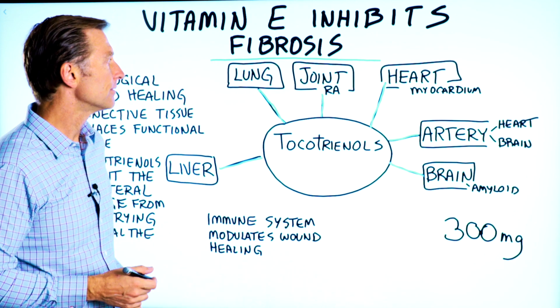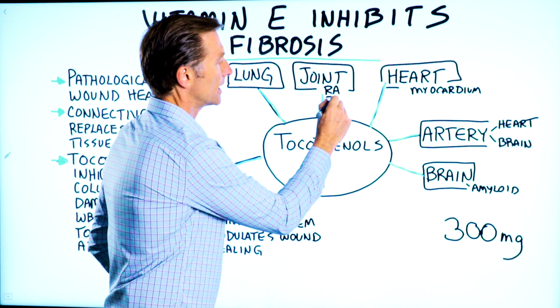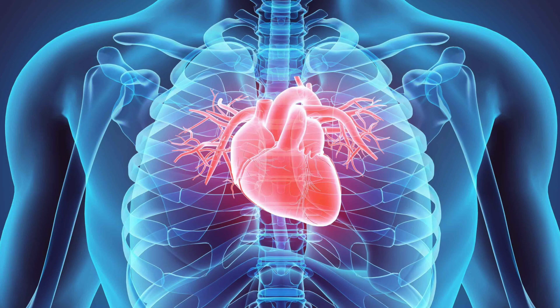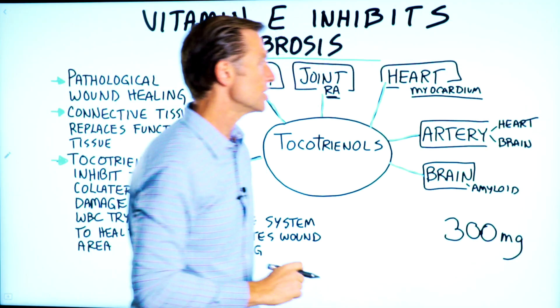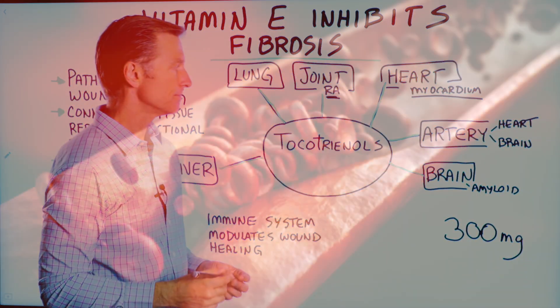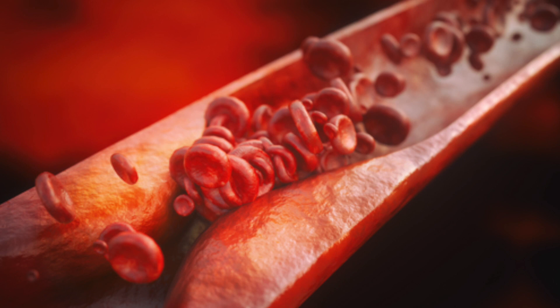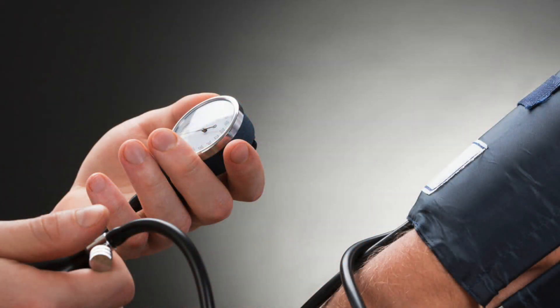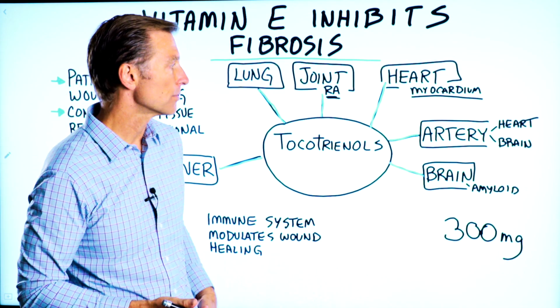You could also have rheumatoid arthritis that can develop scar tissue in the joints. The actual heart tissue called the myocardium can develop scar tissue and inhibit function. The arteries can fill up with scar tissue, making the arteries very, very stiff, raising blood pressure, setting you up for arterial sclerosis.